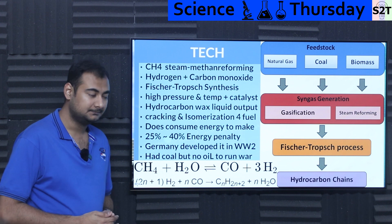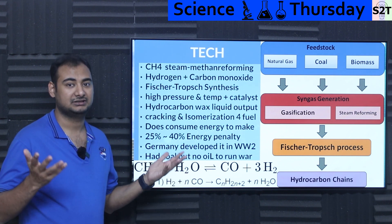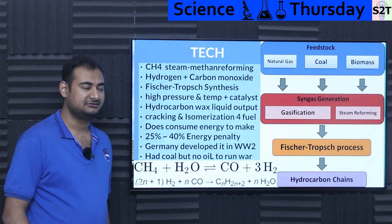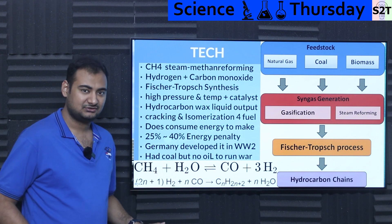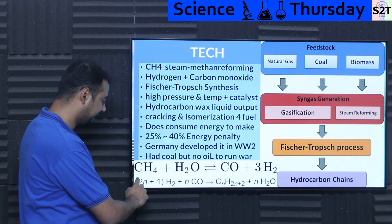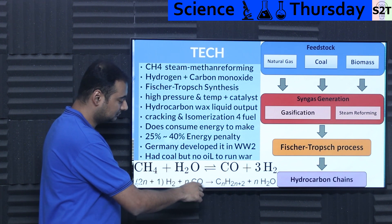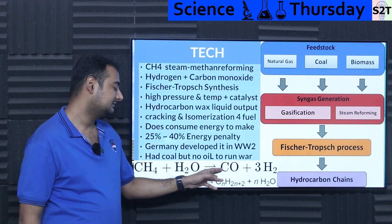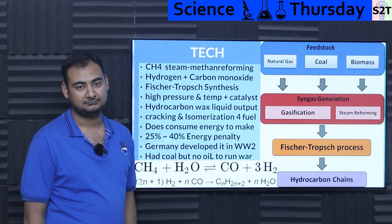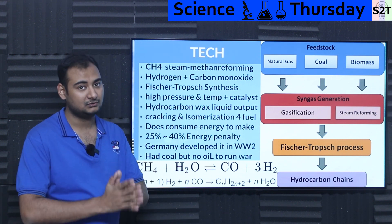But during World War II, Germany ran out of oil suppliers. At that point, they were like, what the heck are we going to do? Germany was in the same state as India is right now: they had gigantic amounts of coal but not much fossil fuel. So they literally turbocharged this process. The reaction is: (2N+1) H2 + N CO → CₙH₂ₙ₊₂ + N H2O, basically with water as output. And it works — it was tried in a war economy, and it works.